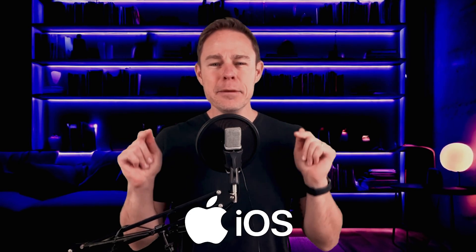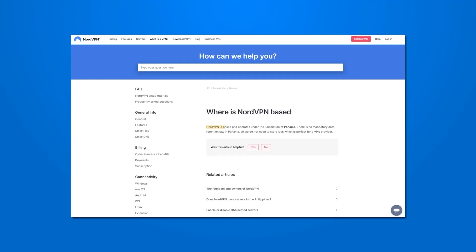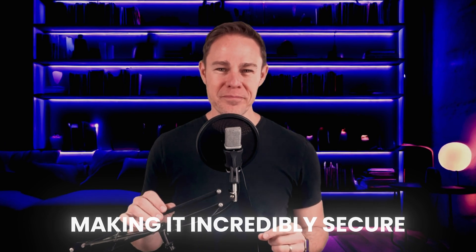NordVPN is a legend in the VPN community, and it is the best VPN for iOS users. As you might expect, it has no leaks, it uses trusted security, receives third-party audits, and is in another privacy-focused country — Panama. Being in Panama means it is outside of global surveillance networks, making it incredibly secure.